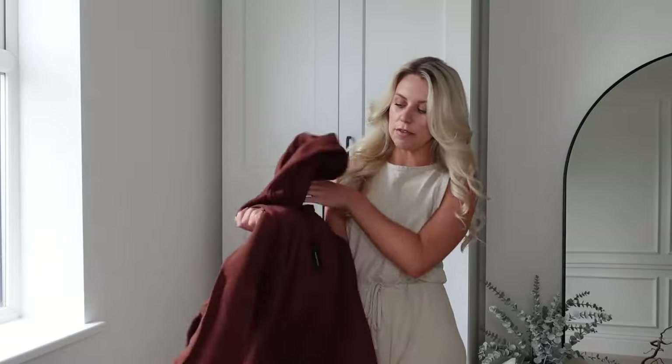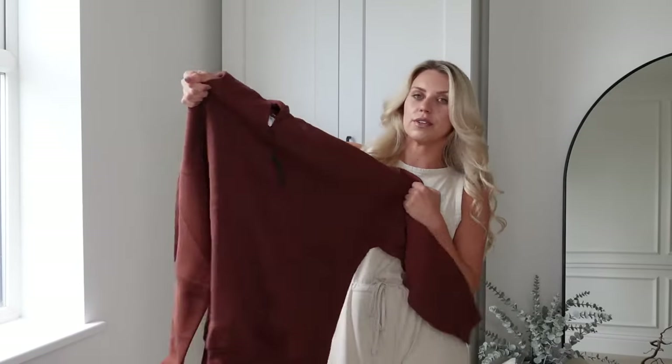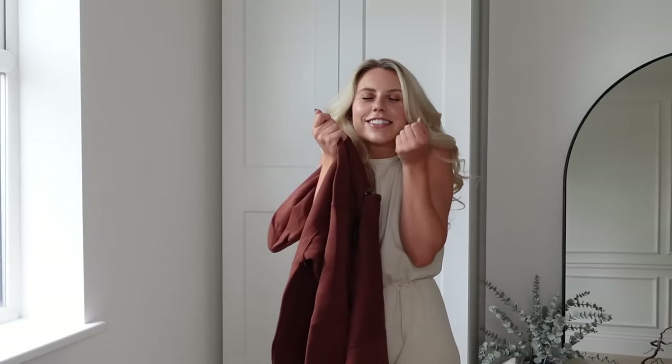I also got the matching hoodie. They do sweatshirts too if you prefer those over hoodies, but there's something so cozy about a hoodie-and-jogger set — just that feeling of having a hood, even if it's not raining. Pumpkin spice latte in hand — anyway, talking of the summer sale from Lounge, don't forget to check it out via the link in my description box.